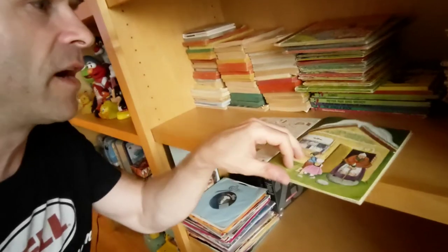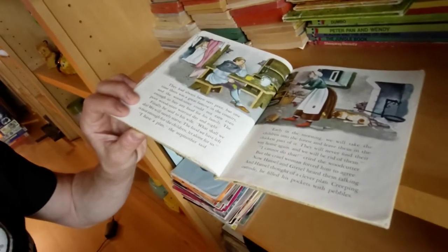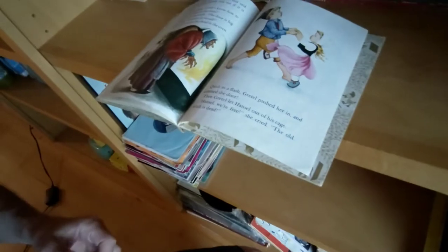This 1950s version of Hansel and Gretel — the Brothers Grimm story — in this Golden Book. The kids' story is basically a lovely fairy tale about parental abuse and neglect. You forget how disturbing these stories are. The stepmother — or actually the mother — hated the children, and the father basically said yes dear and took the kids into the woods and left them there. And of course they push the witch in the oven and then they dance. The pictures are really cool — the pictures of neglect are really cool.